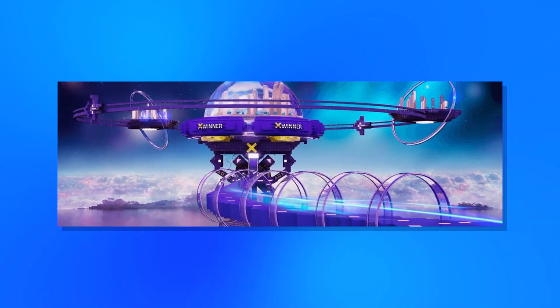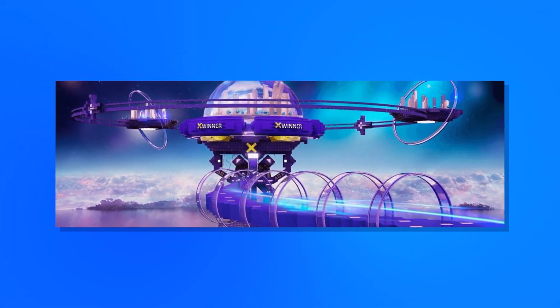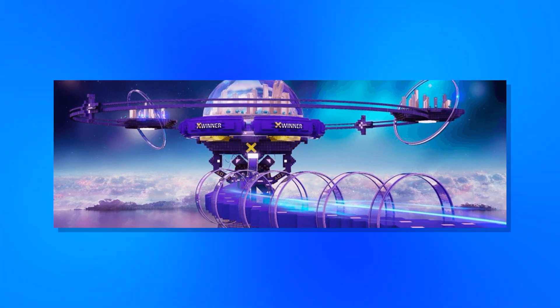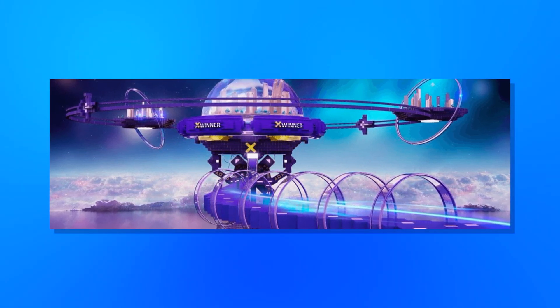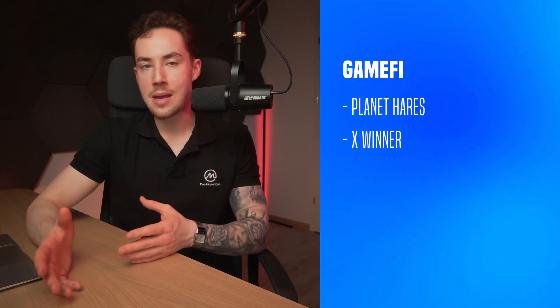Next is Xwinner, a decentralized gambling platform that aims to redefine the gambling industry by addressing the shortcomings of traditional platforms. It promises transparent and fair gambling thanks to Chainlink VRF. Players have full control over their money, with funds securely held in their wallets until a bet is placed via smart contracts. Xwinner shifts away from conventional first deposit bonuses, reimagining the reward system to motivate users to earn by engaging in games on the platform.